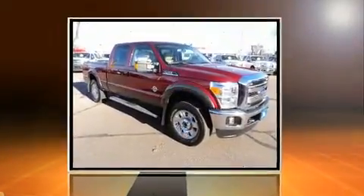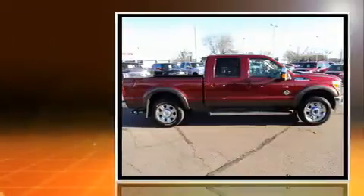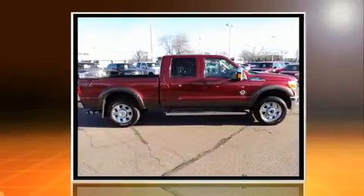Sensibility and practicality define the 2016 Ford F-250. It features four-wheel drive capabilities, a durable automatic transmission, and a powerful eight-cylinder engine.